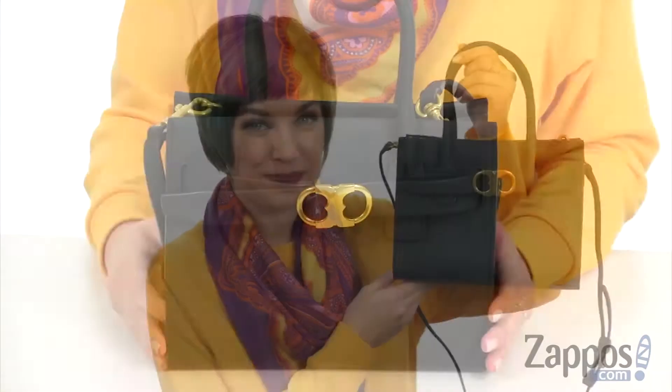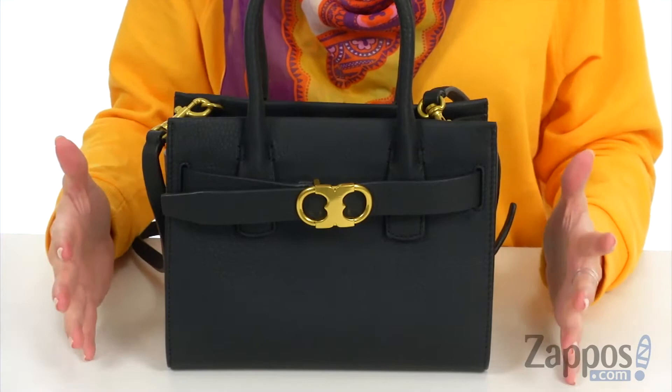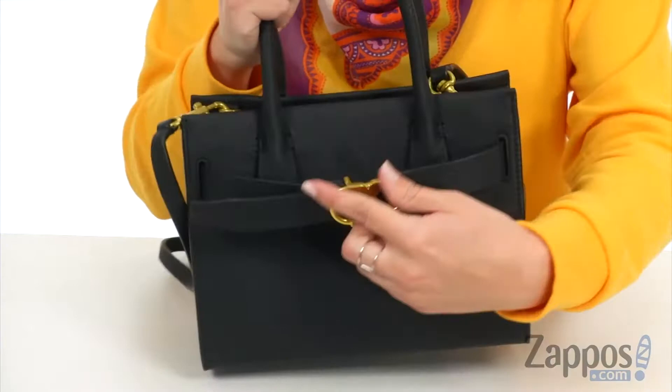Hey there, Autumn from Zappos here, and today I've got the Gemini Link Leather Small Tote from Tory Burch. This great little tote is made of genuine pebbled leather. I love the structure of it because it's nice and sturdy, but it's still lightweight. You have the rolled carrying handles up top.